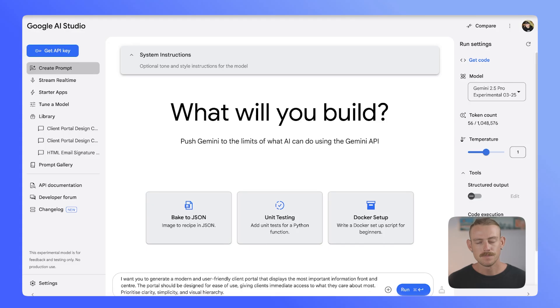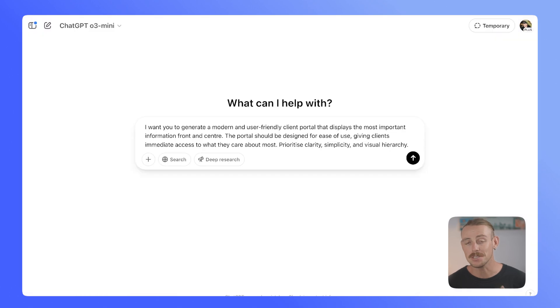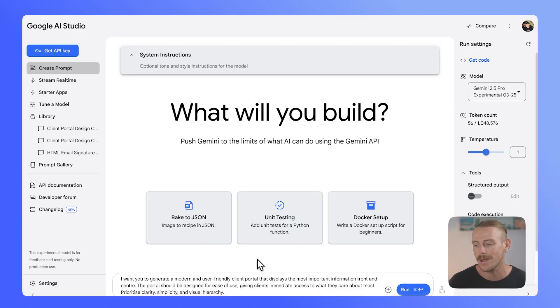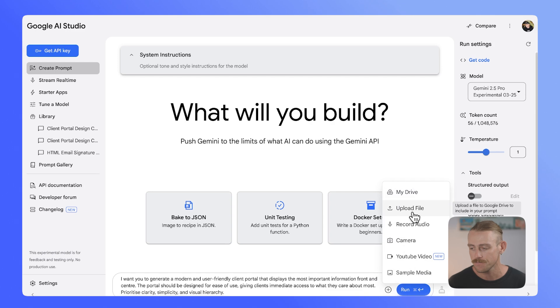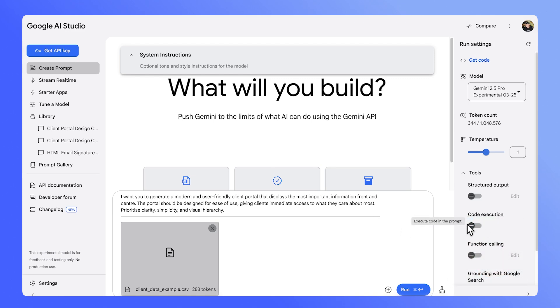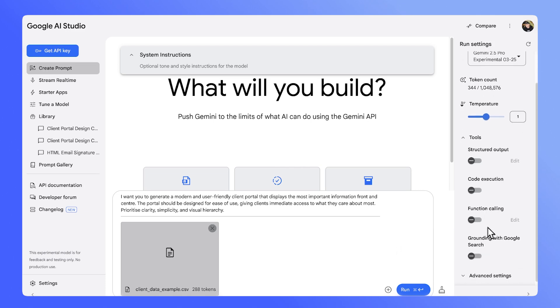I've opened up a new chat with Gemini 2.5 Pro, ChatGPT's O3 Mini, Perplexity, and Claude 3.7 Sonnet. I'm prompting them each the same: I want you to generate a modern and user-friendly client portal that displays the most important info front and center, designed for ease of use, giving clients immediate access to what they care about most, prioritizing simplicity and visual hierarchy. I'm uploading the CSV file, and I've run the prompt on ChatGPT, Perplexity, and Claude. On the right in Gemini, we can enable code execution, function calling, structured output, and change the way Gemini 2.5 Pro should reason with our prompt — so we're enabling code execution and running it.